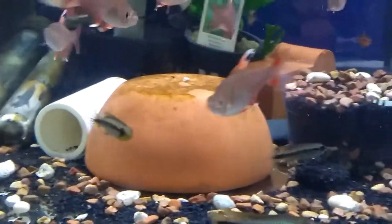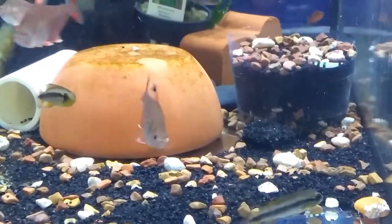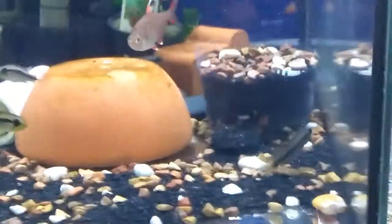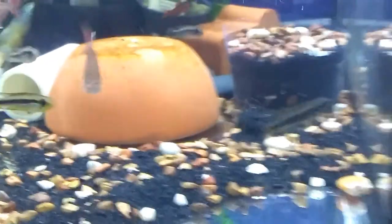Very nice fish that's been here a while. And there on the bottom we have some — I think there's about three Apistogramma Agassizii. These are wild fish.